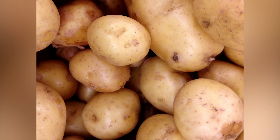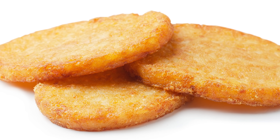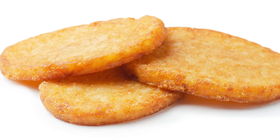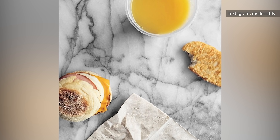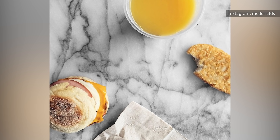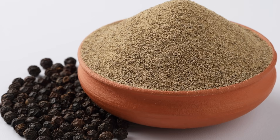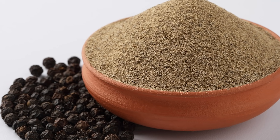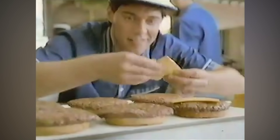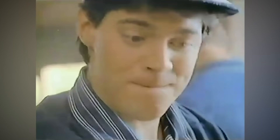The potato patties contain potatoes — no surprise there. They also have vegetable oil, salt, binders like corn flour and dehydrated potato, and then fast food additives like dextrose and sodium acid pyrophosphate, which is supposed to help with color. The company also lists extractives of black pepper and natural beef flavor among its ingredients. For those who know McDonald's history with beef tallow, the hash browns' beef flavor is actually not made from beef, but rather from wheat and whey.